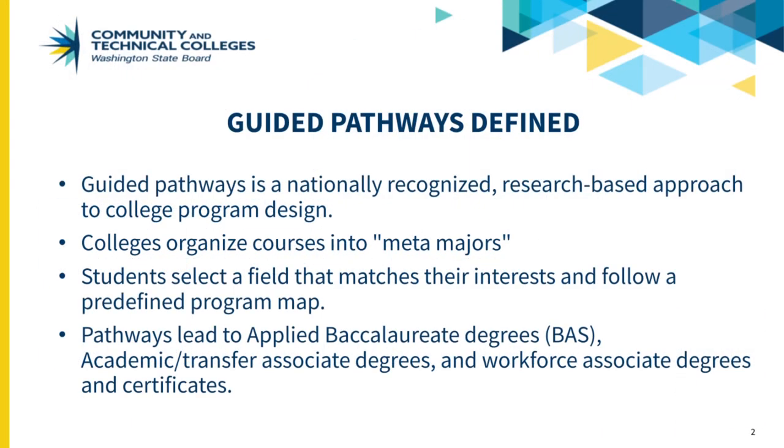Guided Pathways is a nationally recognized, research-based approach to college program design. Research shows that college students are more likely to complete a degree in a timely fashion if they choose a program and develop an academic plan early on.